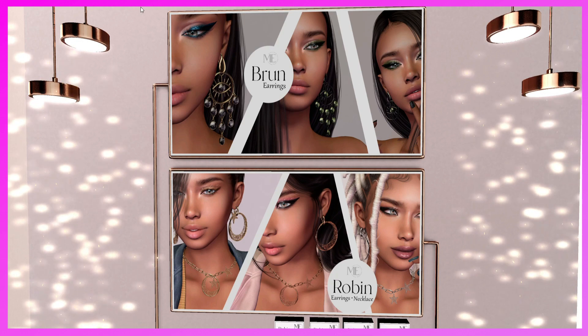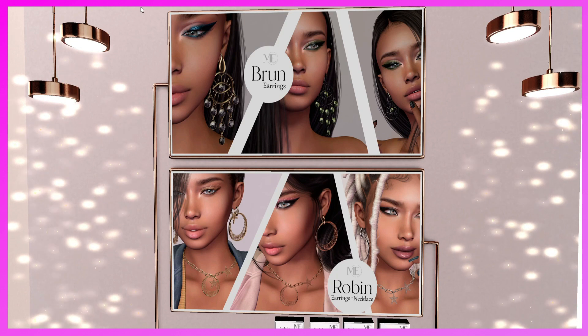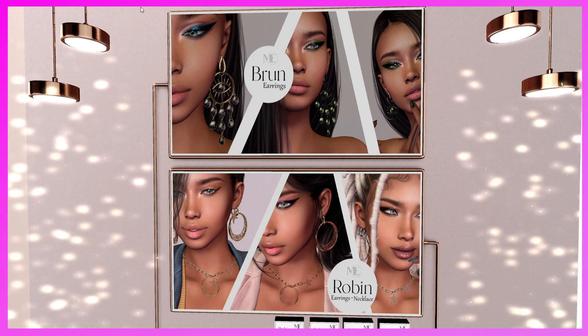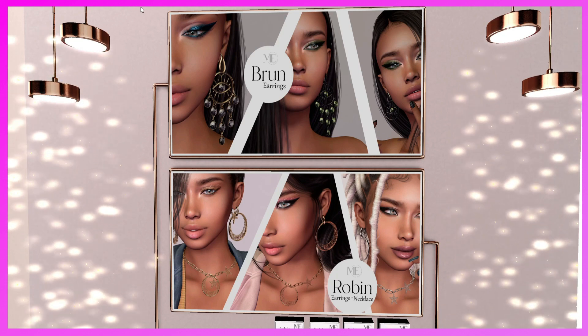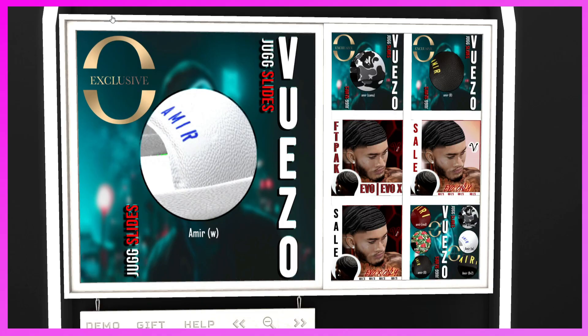This is Me A Jewelry. They have the Brun Earrings and the Robin Earrings and Necklace — super cute items. If you need jewelry, come check it out. In the Brun photo, her avatar really looks like a Leah — she's really pretty.